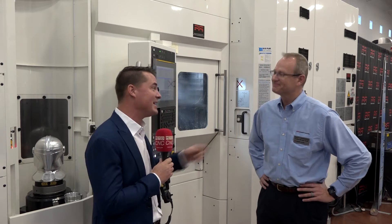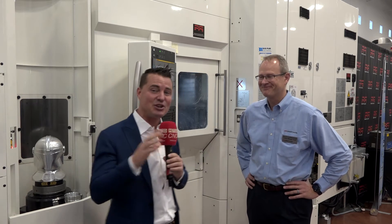Today I'm standing in front of this beautiful Yazda machine with my buddy Kevin and we're going to talk about automation and precision. There is a possibility that you guys might be seeing a factory tour at Yazda coming from MTD CNC, thanks to my buddy Kevin here, so stay tuned for that as well.